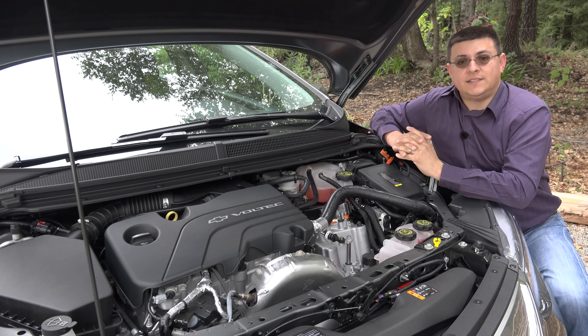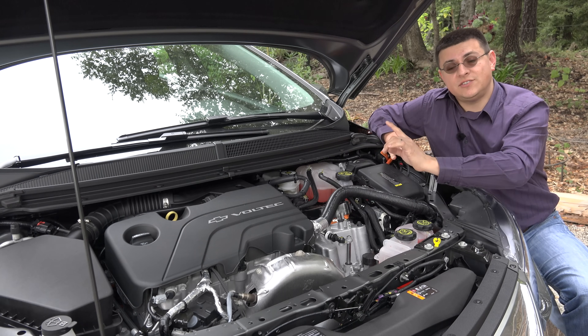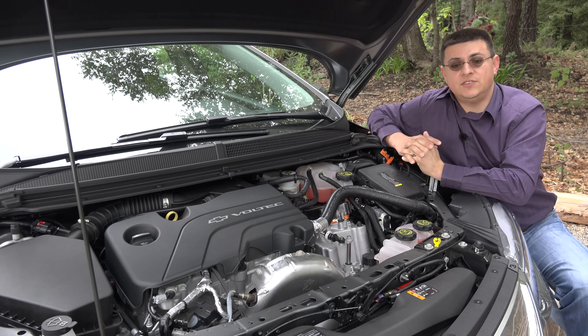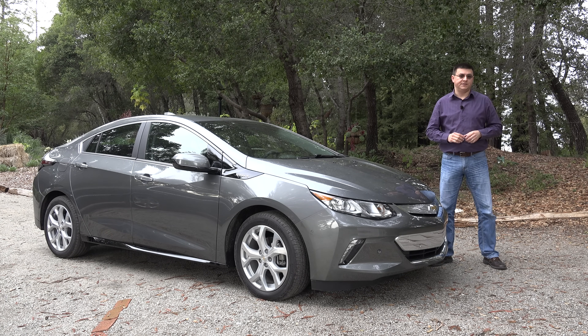The second generation of the Voltec system is entirely different. Instead of a single planetary gear set, it uses two planetary gear sets, two motors, and the internal combustion engine. The new transmission allows the Volt to operate in five distinctly different drive modes.